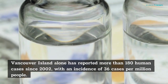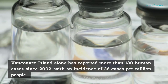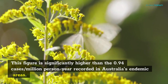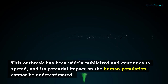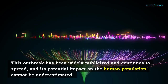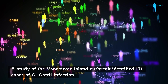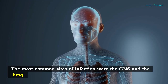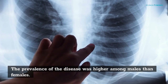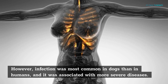Vancouver Island alone has reported more than 180 human cases since 2002, with an incidence of 36 cases per million people. This figure is significantly higher than the 0.94 cases per million person-year recorded in Australia's endemic areas. This outbreak has been widely publicized and continues to spread, and its potential impact on the human population cannot be underestimated. A study of the Vancouver Island outbreak identified 171 cases of C. gattii infection. The most common sites of infection were the CNS and the lung. The infection also affected the skin. The prevalence of the disease was higher among males than females. However, infection was most common in dogs than in humans, and it was associated with more severe diseases.